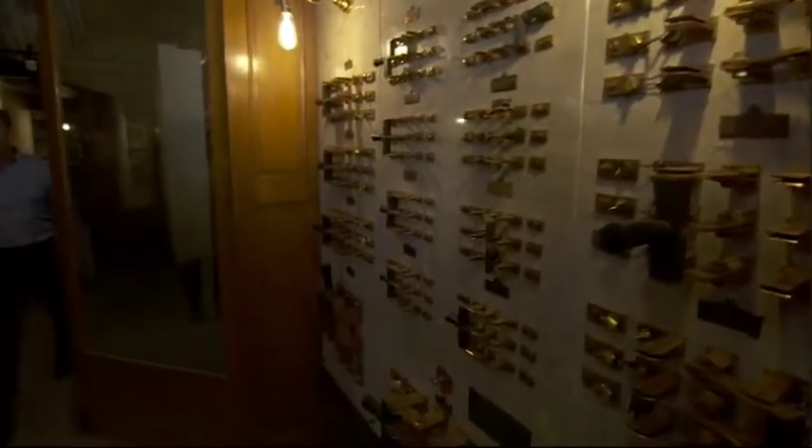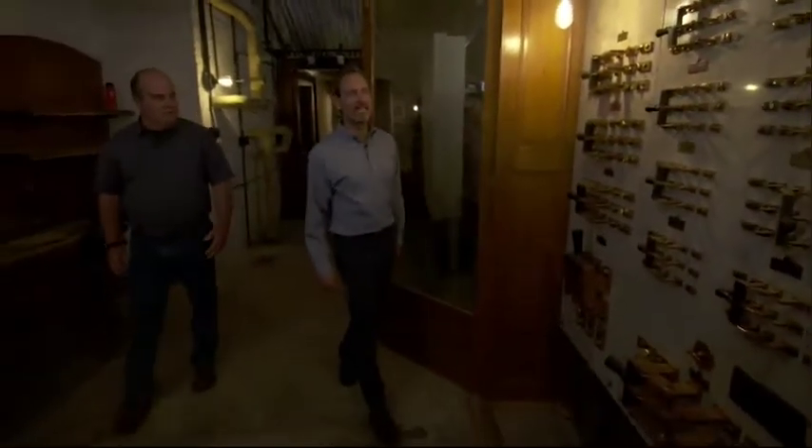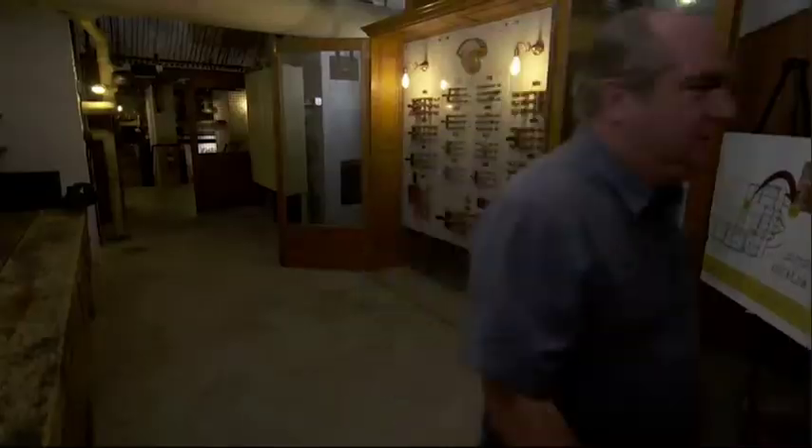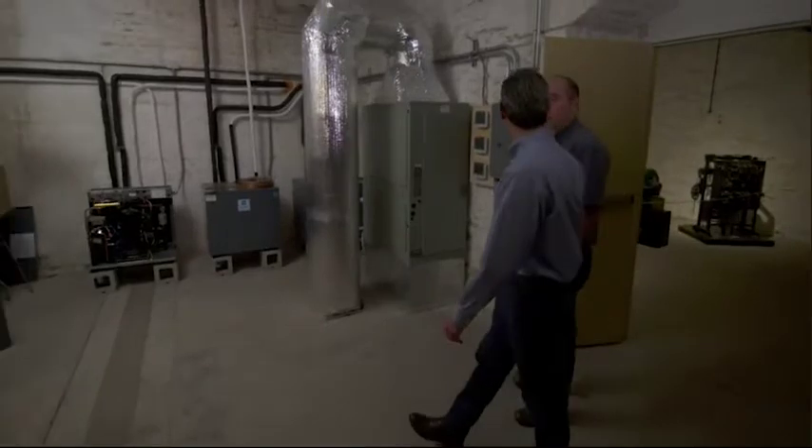The plumbing wasn't the only innovative system here in the house in the 1890s. Electricity was also brand new at the time. So that was state-of-the-art 1895.